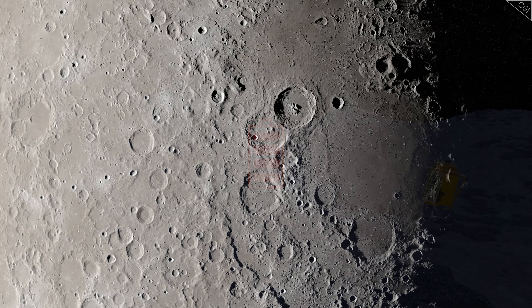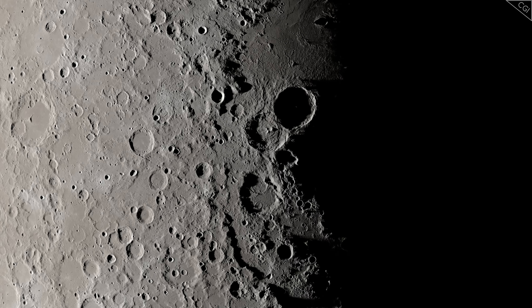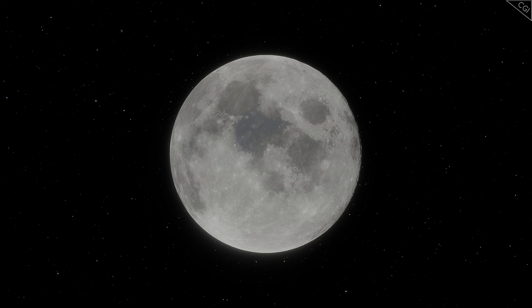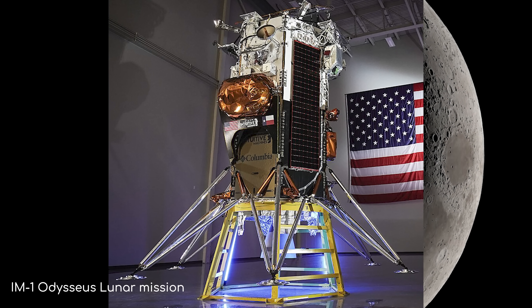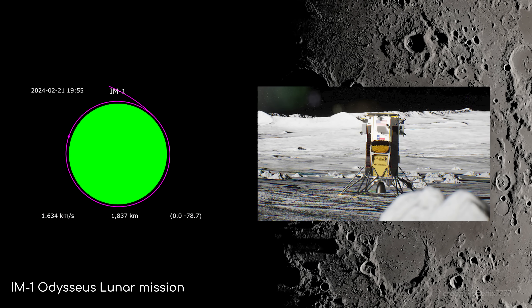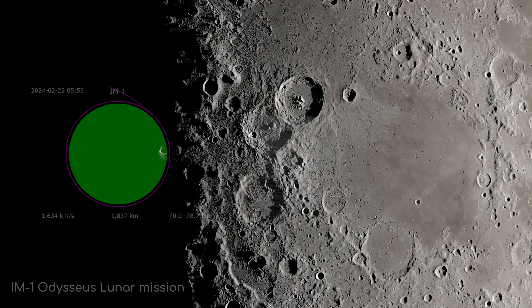Lunar nights are a challenge to all moon-bound missions — they are absolutely brutal, and it isn't uncommon for lunar craft not to survive a lunar night. For example, the first US craft to make it to the Moon in 50 years, the US lander Odysseus, failed to awaken following a lunar night. Much like SLIM, it malfunctioned on approach and landed on its nose in early 2024. Despite going into hibernation mode for three weeks, it did not wake up again.